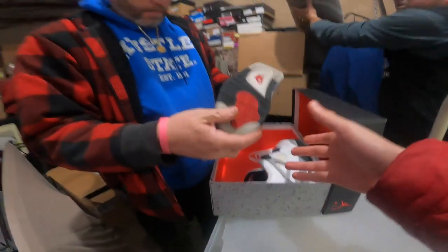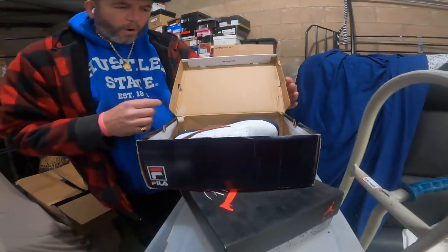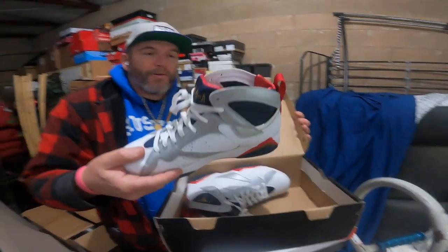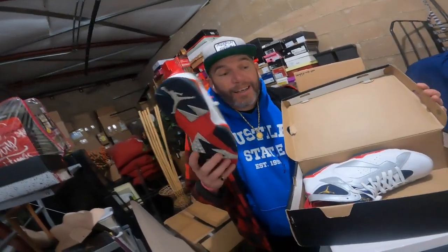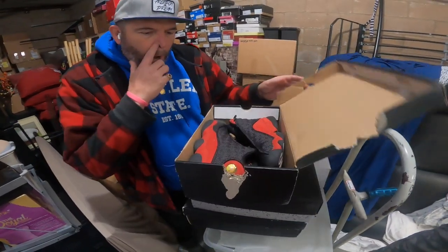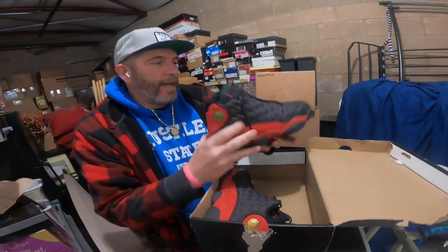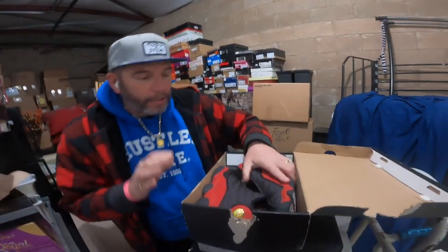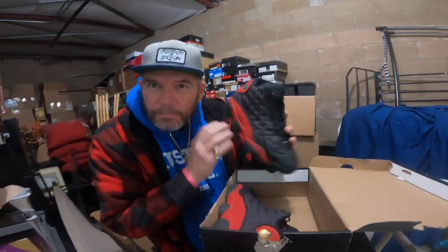Wait, what size are these, dad? Are these my size? These are nice. Oh wow — those are clean, I'll keep some of these. More Jordans! I think this is a very soft one — Alex would love this one. It's a little dirty but still very slight. I'd say 50 bucks maybe at least.